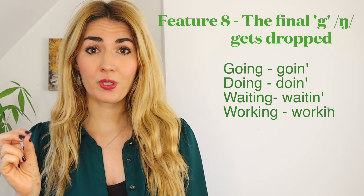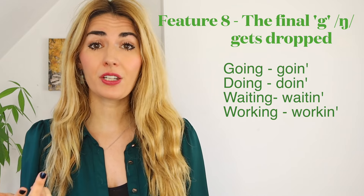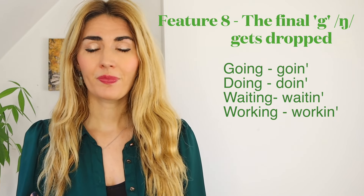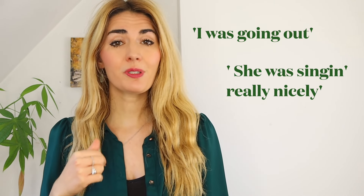There is one more feature I didn't have time to mention earlier in the consonants — the final G gets dropped. So in words where you've got an '-ing', we're not saying 'ng', we're just literally saying 'n'. Liking, going, doing, talking — you're dropping that G sound. Try: 'I was going out.' 'She was singing really nicely.'